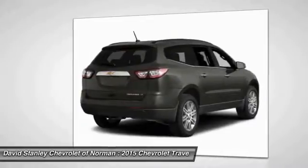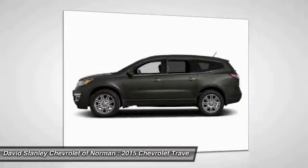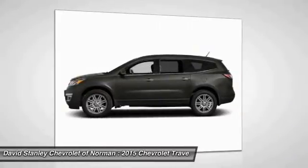Driver Airbag, Auto Dimming Rear View Mirror, PPO. This beauty is sure to make you the talk of the neighborhood. So call or drop in for a test drive today.